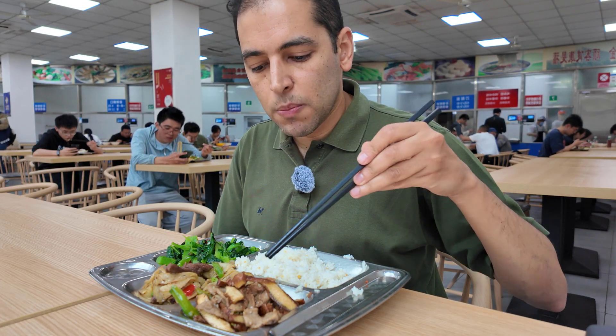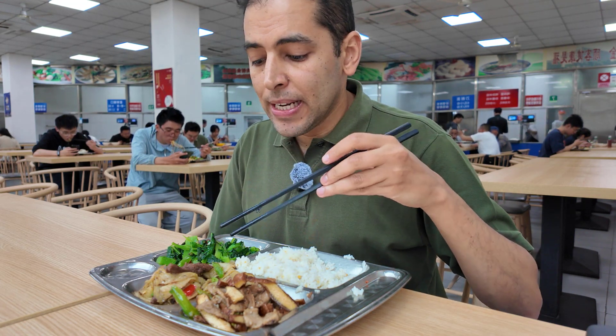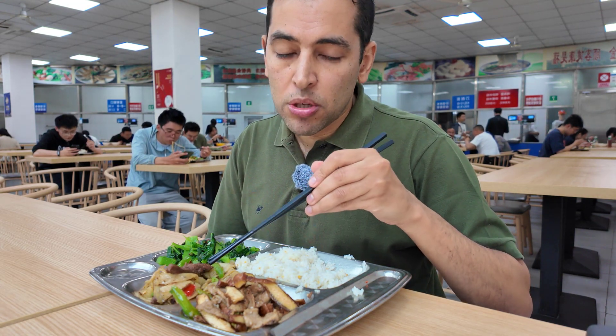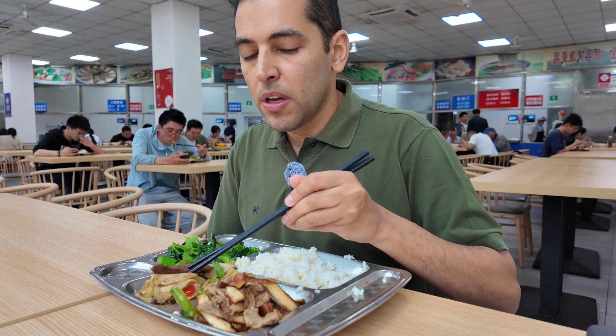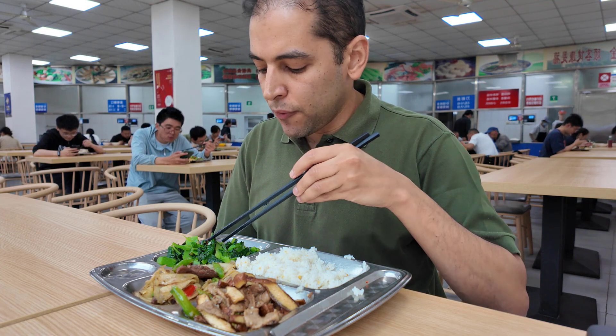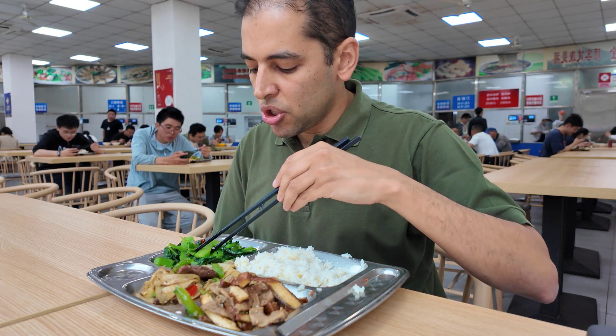I got the chopsticks and I'm ready to eat! There is a huge variety and I ordered the rice with a mix of tofu and beef. Then I took an option of potato sliced and fried with red pepper. It's really looking delicious! And finally I took the choy sum — very classical Chinese cabbage.